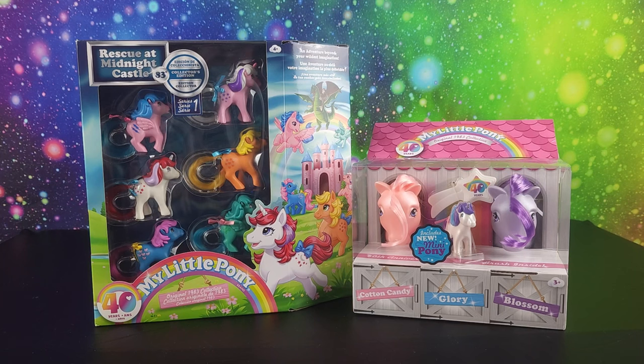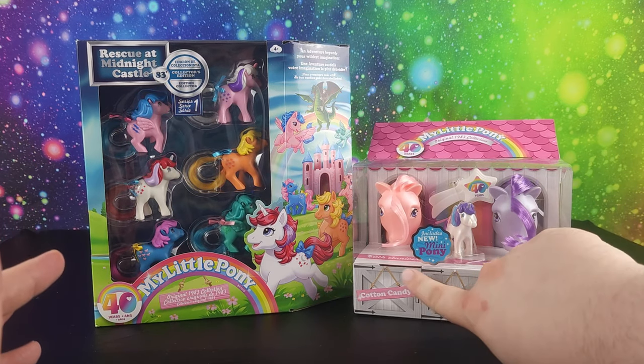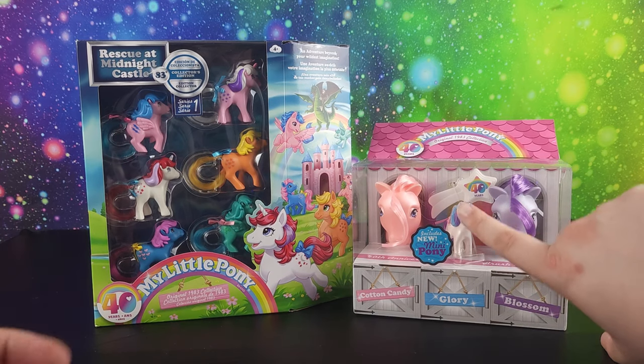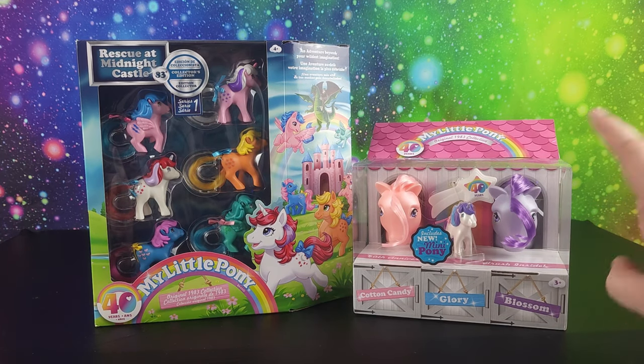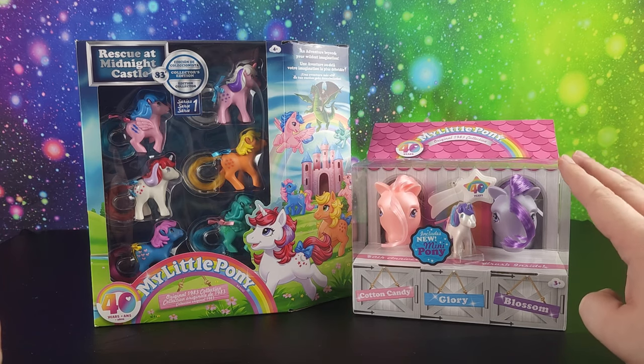Hi friends, new and old. It's your friend Chip and welcome back. We've got another My Little Pony 40th Anniversary Edition and we have the My Little Pony 2-pack that has the mini Glory. This was found at Target and I haven't seen it anywhere else.